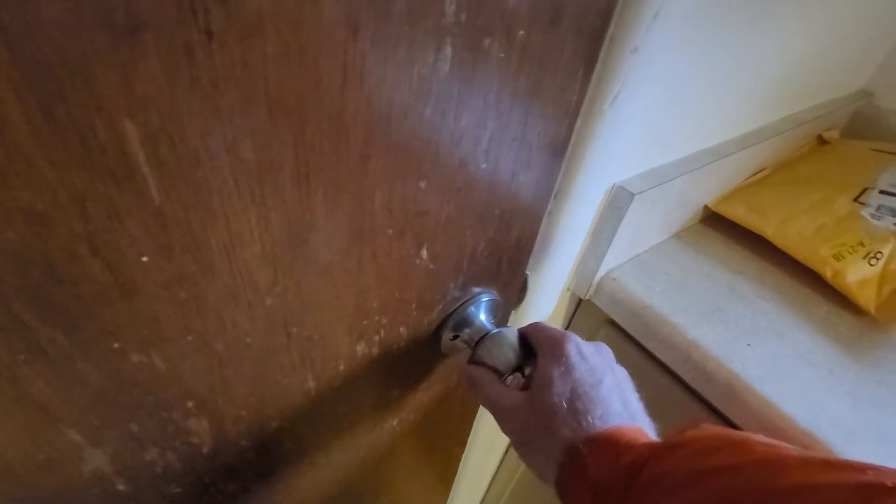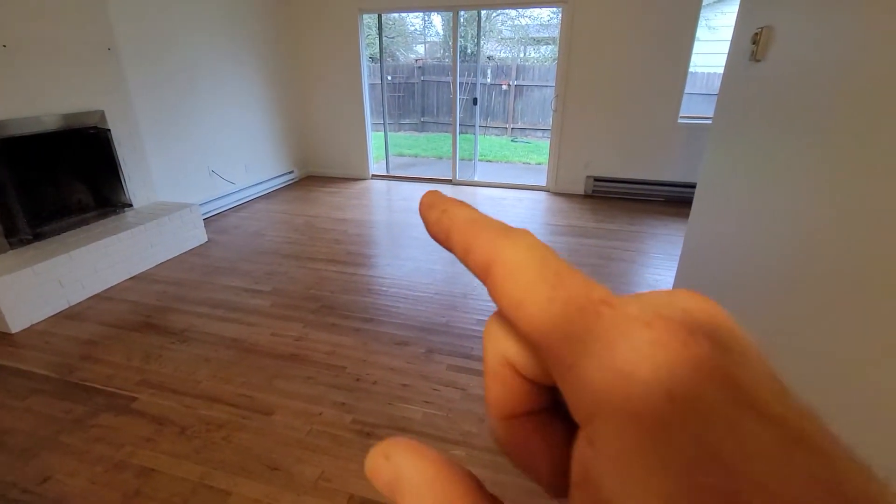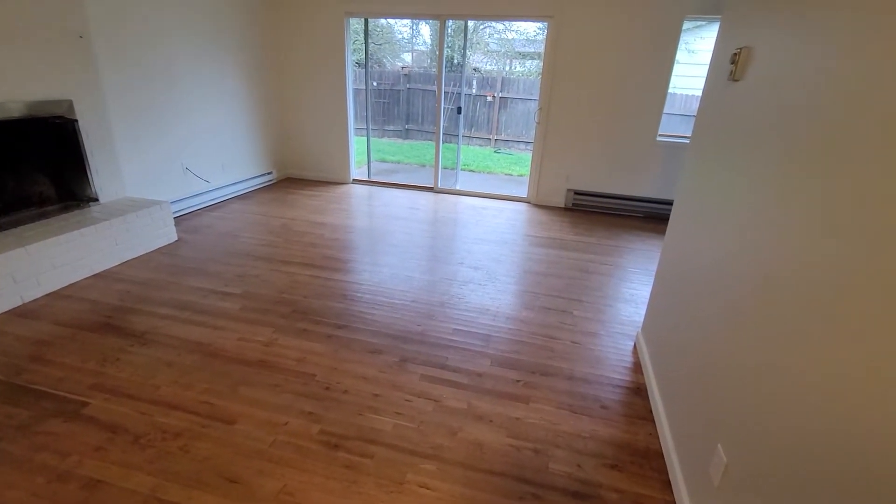The door to the garage is currently locked. The faucet here is off. We're going to allow the dishwasher to finish running its course. You can see in the distance there we have the wood block at the base of the inoperable side of the slider.